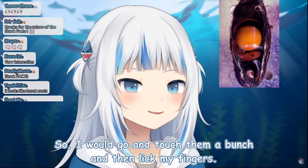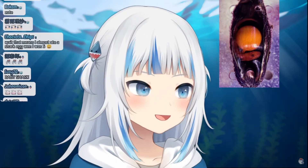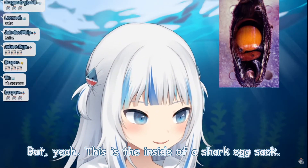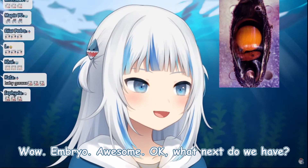So I would go and touch them a bunch and then lick my fingers — it was kind of like a little snack, a little treat. And yeah, this is the inside of a shark egg sack. Embryo — awesome.